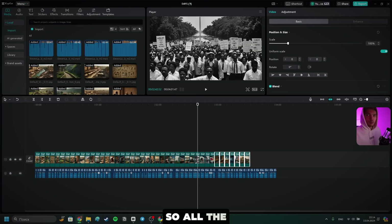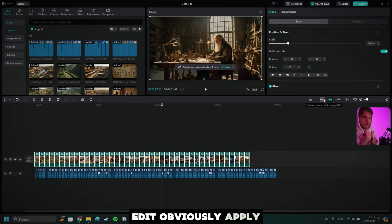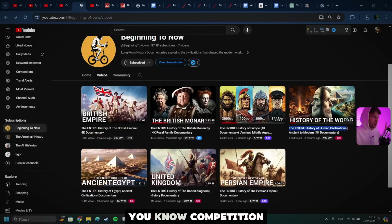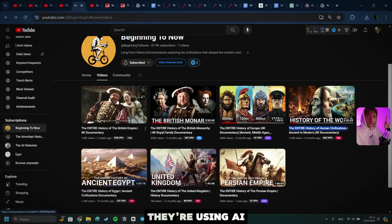All the images are now in CapCut. Now what we need to do is obviously extend the pictures and align them with the audio so it makes sense. We need to edit, apply some effects, add captions, add music, and export. I'm new to the historical niche, so from the research I've done on our competition channel, they do barely any editing — they just apply one or two effects on the picture. Actually, they're doing what I'm doing here. I noticed they're using AI-generated visuals, but nobody is even talking about it in their comment section.